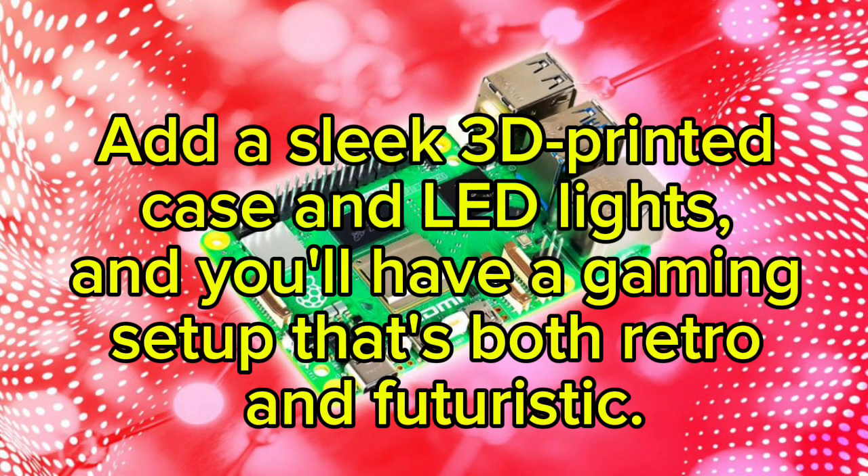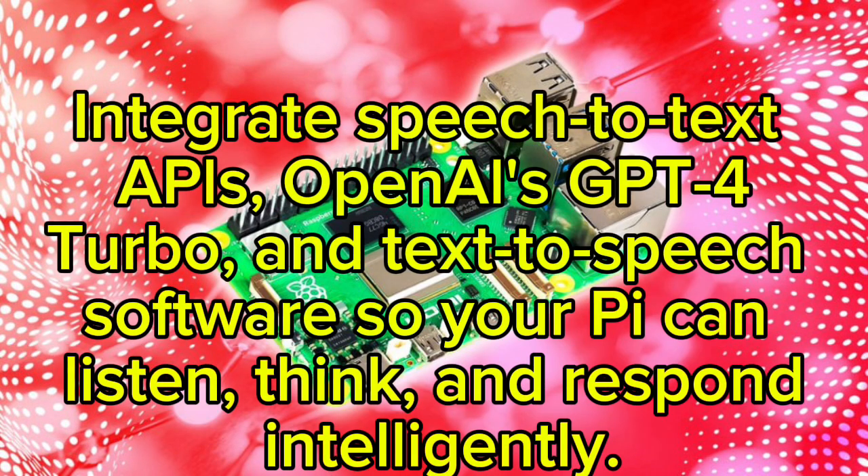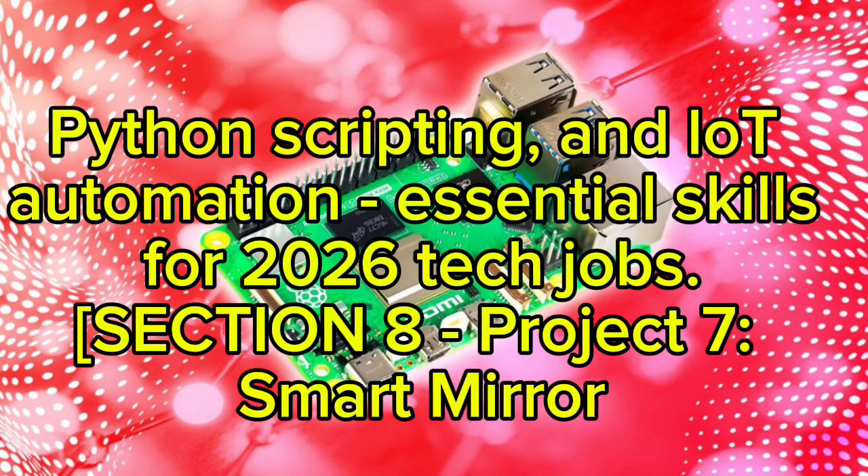Project six: Personal AI Assistant. Build your own personalized version of Jarvis or Siri. Integrate speech-to-text APIs, OpenAI's GPT-4 Turbo, and text-to-speech software so your Pi can listen, think, and respond intelligently. You can program it to manage reminders, search the web, or even control your smart home. This project combines natural language processing, Python scripting, and IoT automation — essential skills for 2026 tech jobs.